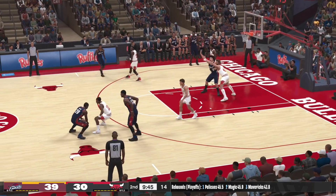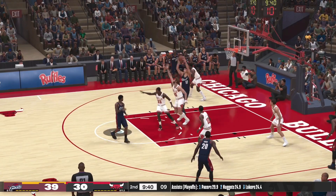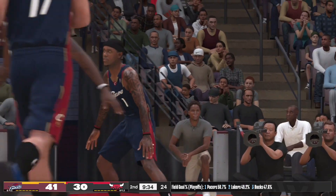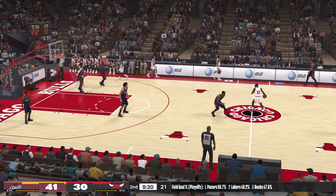LeBron passes to Snow, outside Gibson. To the paint — here's Varejao, and slammed in by Varejao! Manny could have tried for a more memorable dunk than that one, and we know he's capable of those memorable ones.